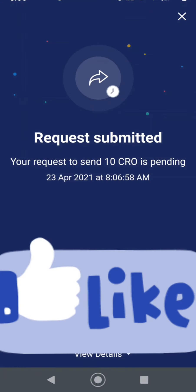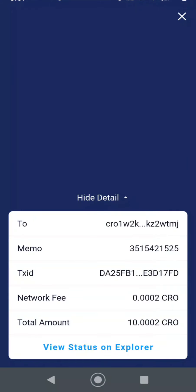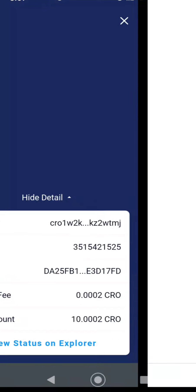Alright, you want to confirm it, and it says request submitted. So it's pending. You can view the details right here.